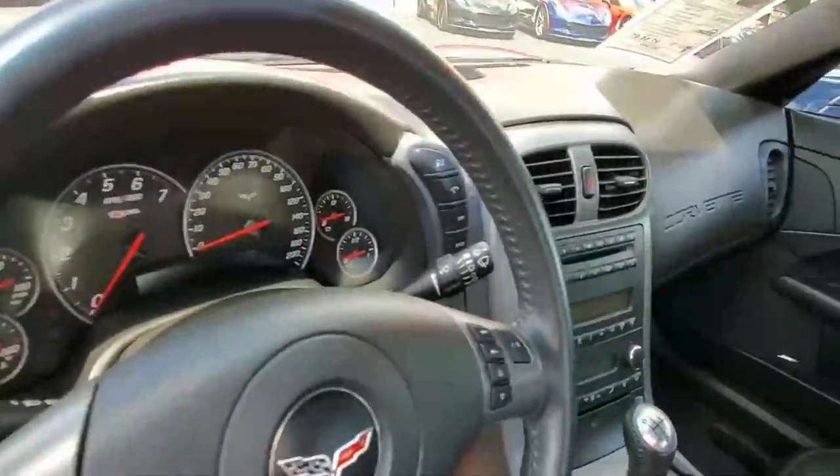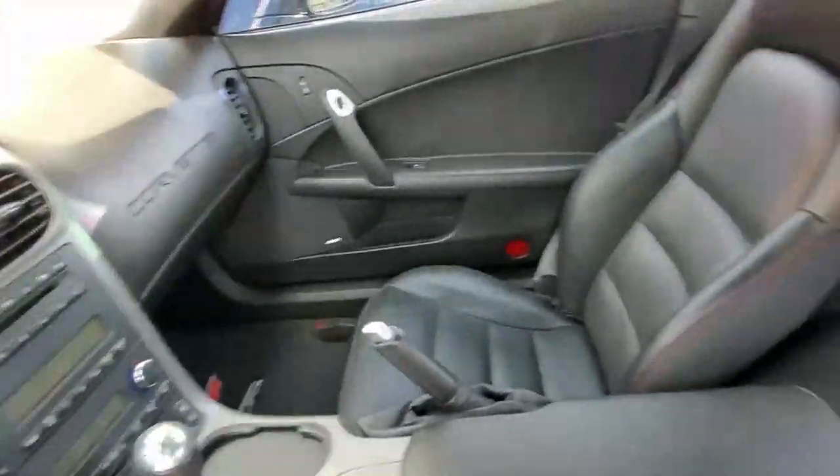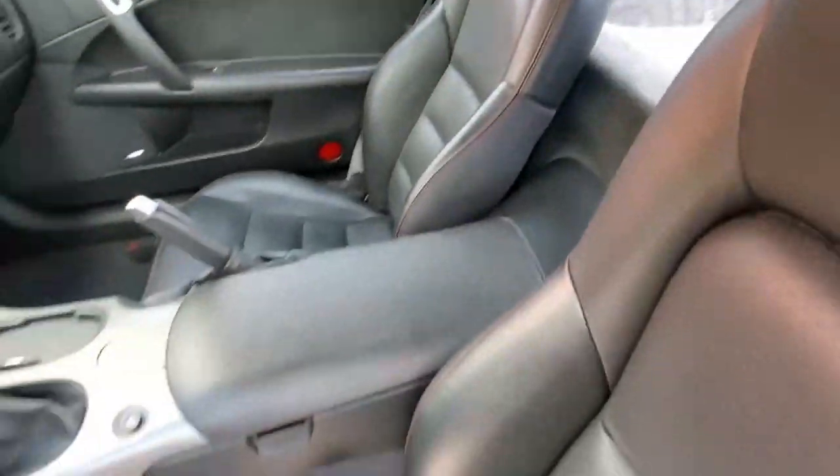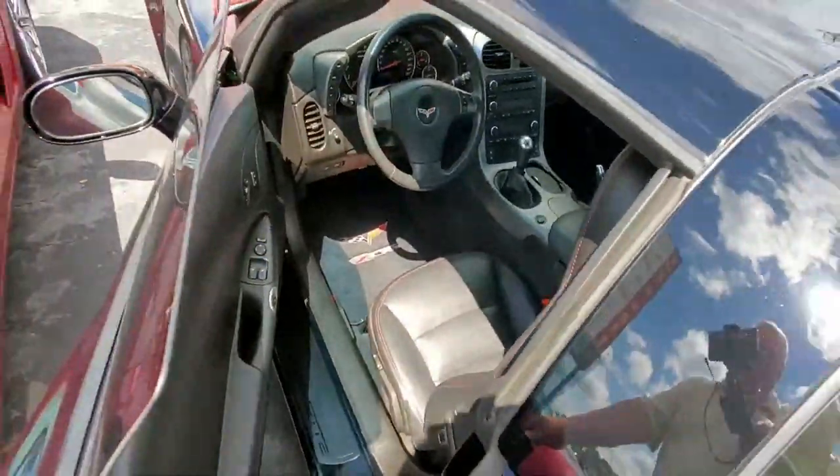Interior's in great shape. This is a car with 47,000 miles, so you can put more miles on it and drive it and not worry about putting miles on it. Sometimes with a low mile car people are a little hesitant to use it much, but this is one you can drive every day.